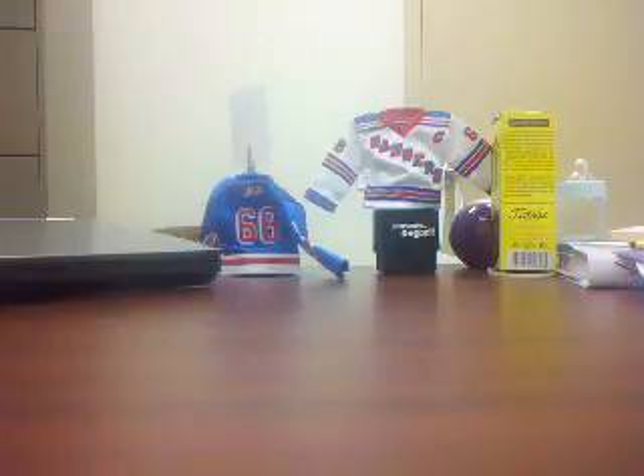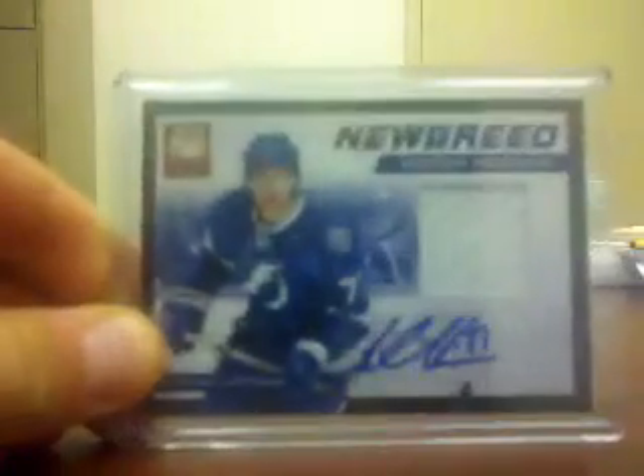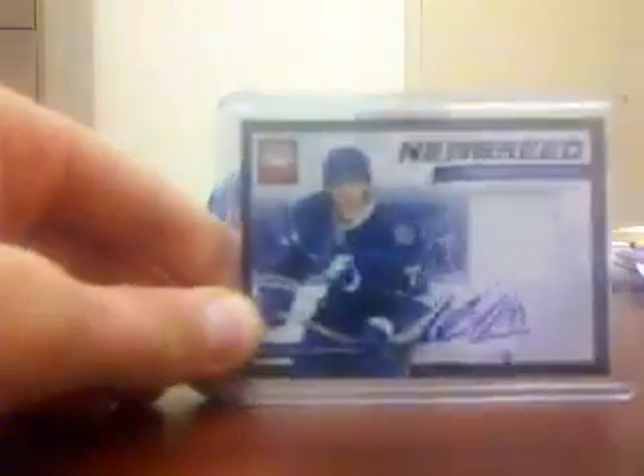This is a nice card, number 16 of 50 — Victor Hedman, A New Breed, jersey and autograph. Yes, it is a sticker autograph, but it's still a sweet card.